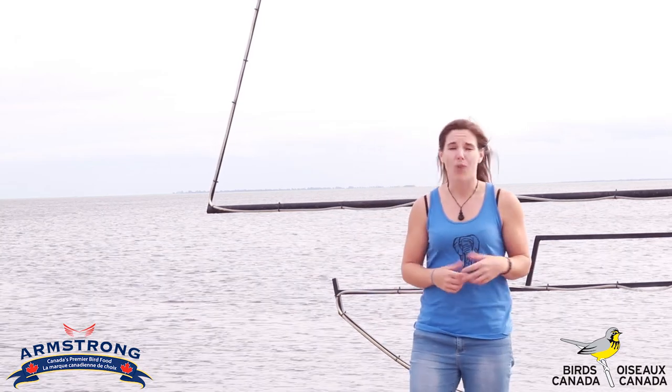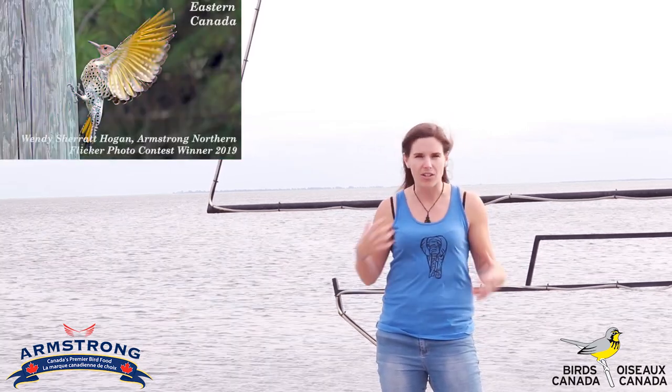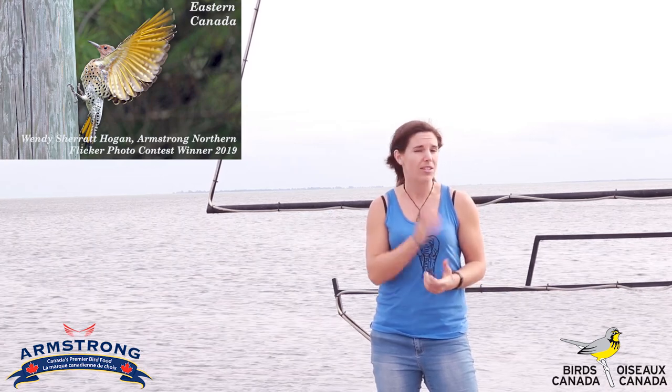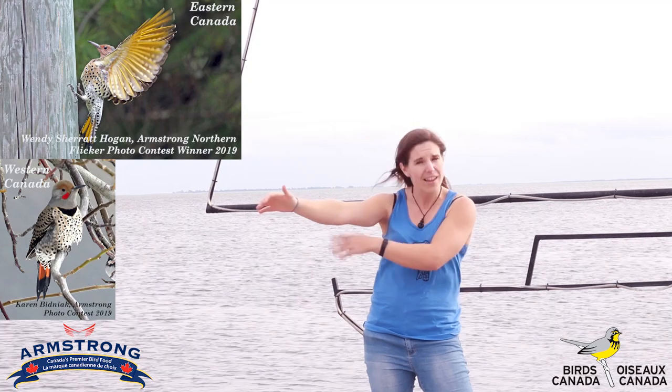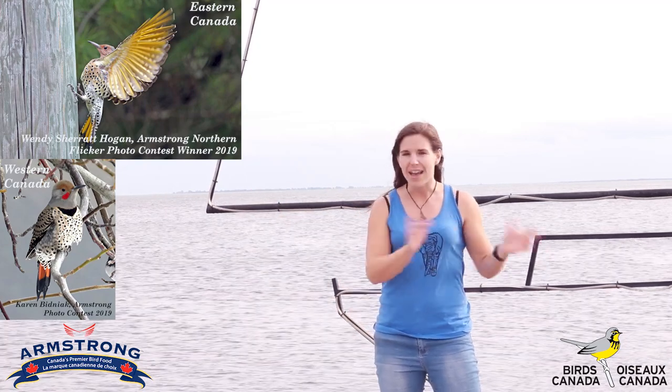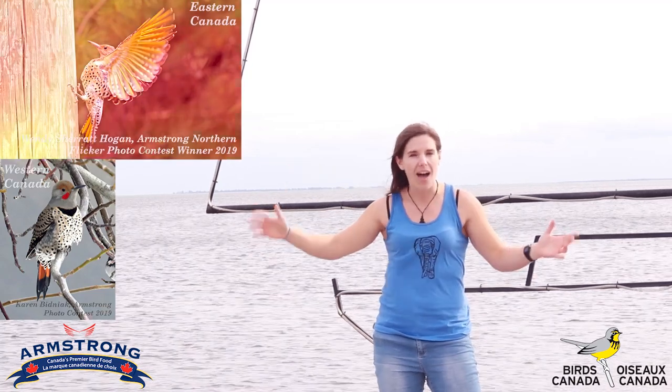Northern flickers are brown overall with a rich speckling of bars and spots, but something that's pretty unique to look for is the color of their flight feathers. If you're out in the west, you're going to see a tint of red when the flickers fly.